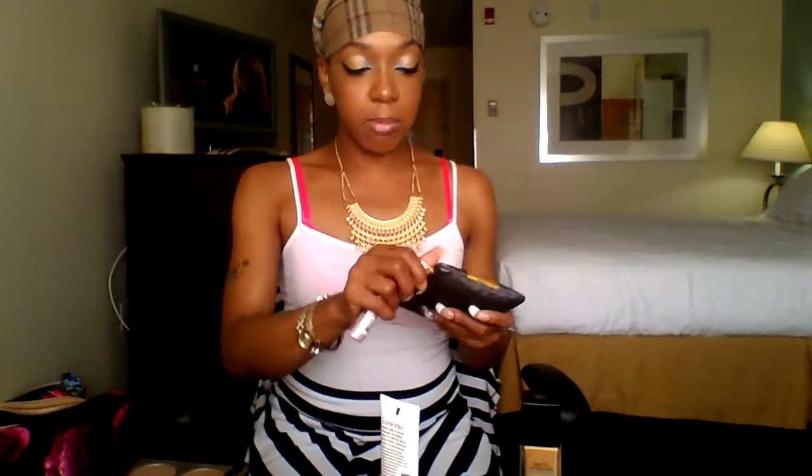Out of my September 2016 Ipsy bag, I use the Too Faced Lip Plumper — I put that on before I did everything, and then I apply a little bit to achieve my lip look.